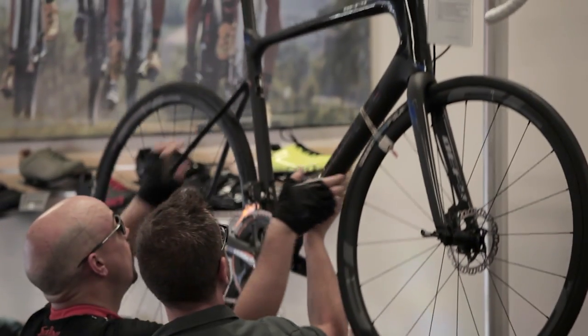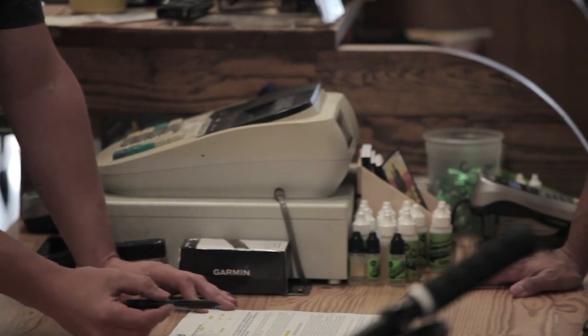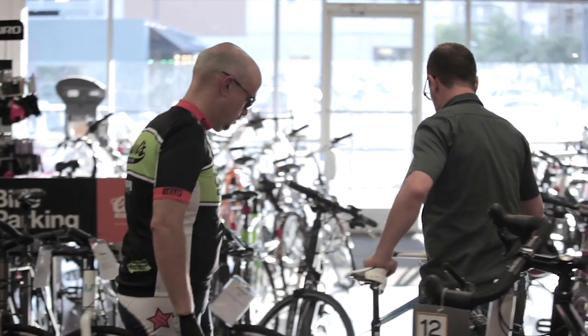You come in and determine which product you want to demo. You fill out a waiver form. There is a small fee. You can test ride either the wheels or the bikes for a few days.